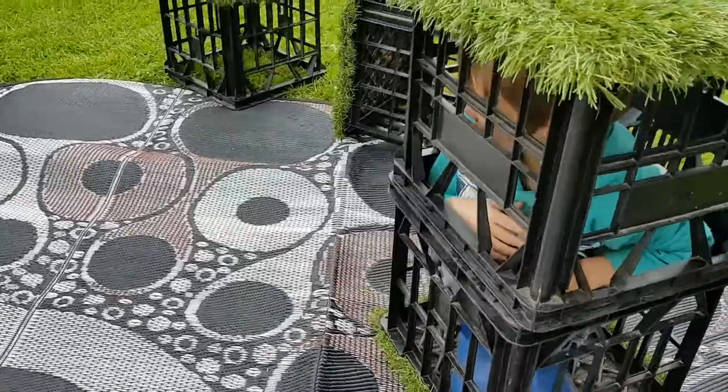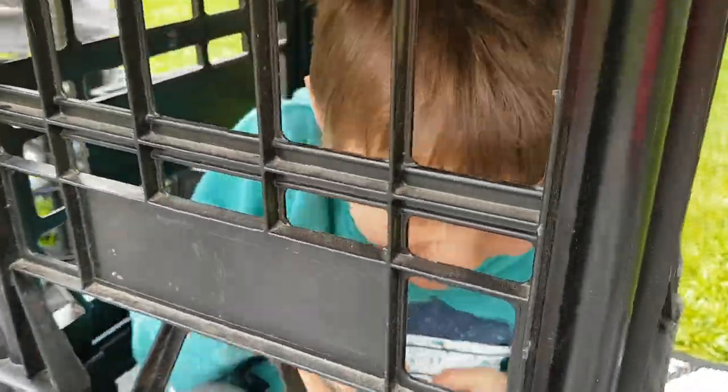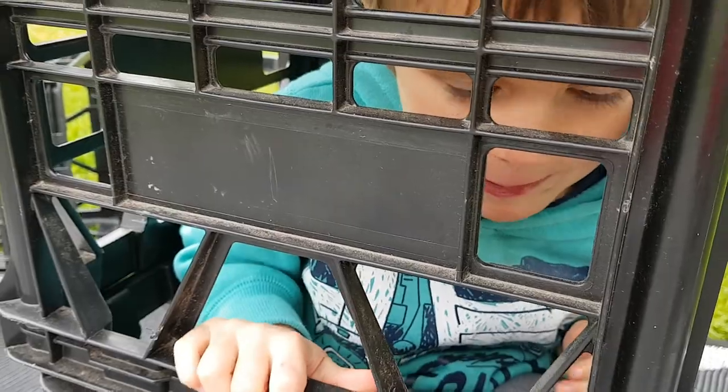What have you done to yourself? I'm trapped. Why? Because I just walked. How did you get trapped? You don't know?